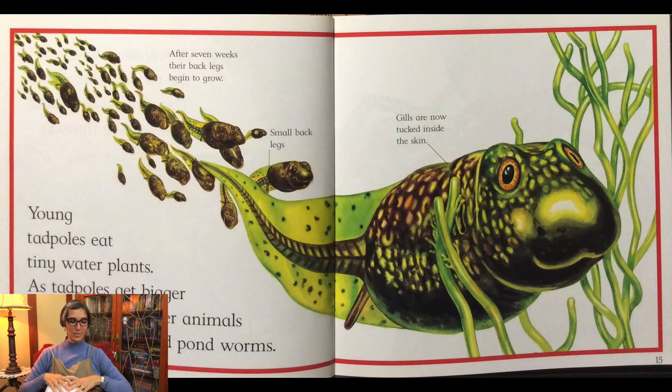Young tadpoles eat water plants. As tadpoles get bigger they eat small water animals like water fleas and pond worms.